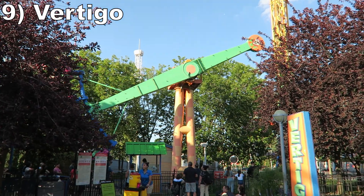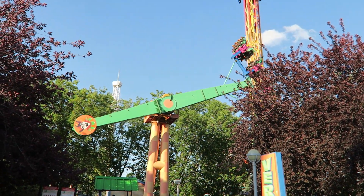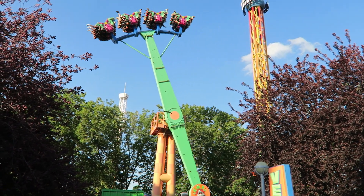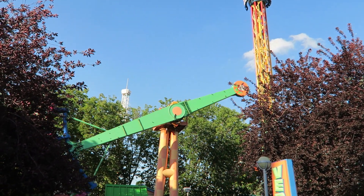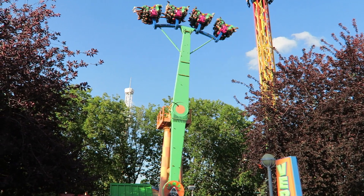Number 9: Vertigo. This Zamperla Hawk is oddly located in a pit in the ground, but the ride is otherwise similar to the other ones out there. You rotate relatively slowly, so while you don't get too many positive forces, you do get some sweet hangtime going over the top.